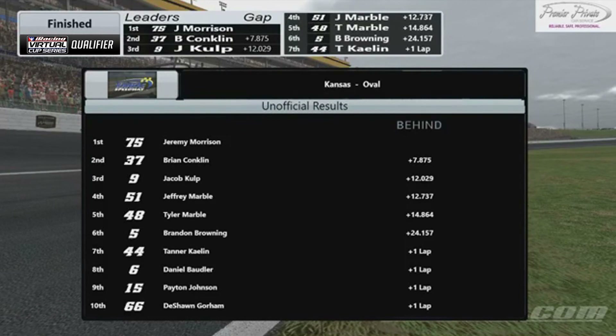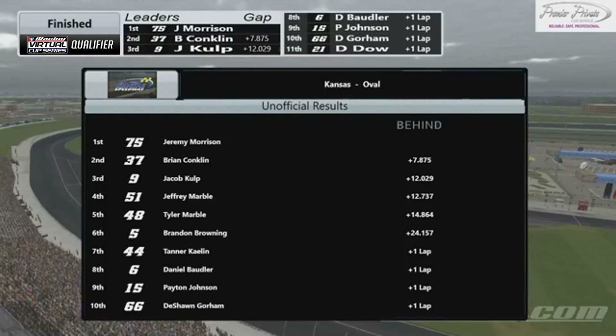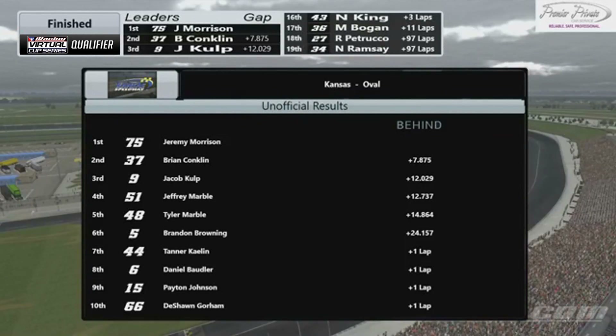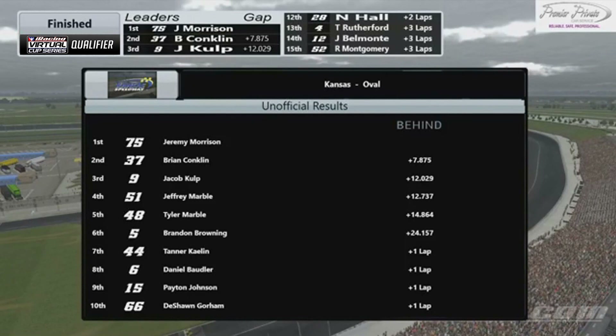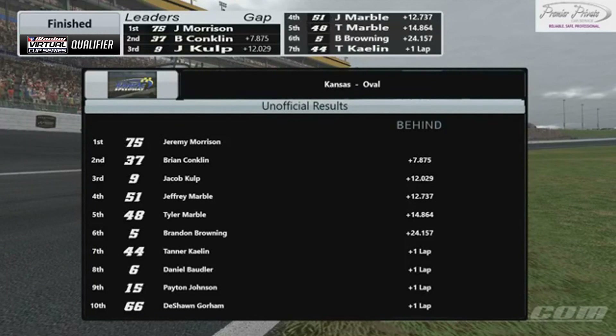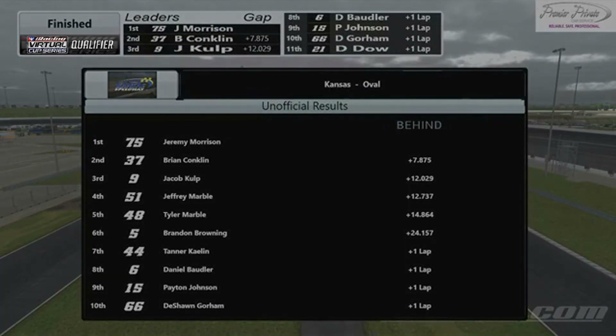And that's going to wrap up our coverage here of the iRacing Virtual Cup Series Qualifiers, race number two of 23. Jeremy Morrison pulling out the win by 7.8 seconds over Brian Conklin and Jacob Culp. We look forward to continuing to bring you these races right here on the iRacing Virtual Cup Series Facebook page. Signing off for Oscar Jensen, Dennis Nickel, I'm Justin Boyles. Be sure to tune in to MaxSpeed TV on YouTube to catch the iRacing Virtual Cup Series race tomorrow night at Kansas Speedway for 150 laps of mile-and-a-half wall riding, low riding, middle riding, and three-widing. We'll see you there. Have a good one.